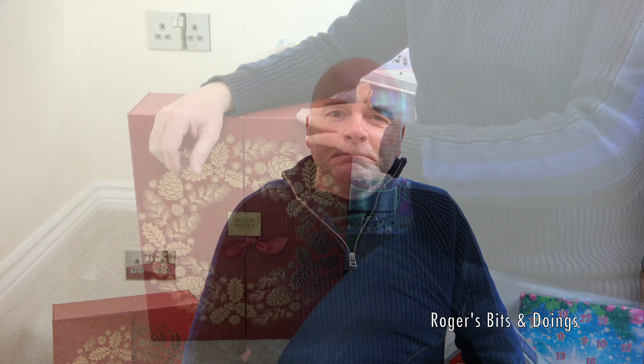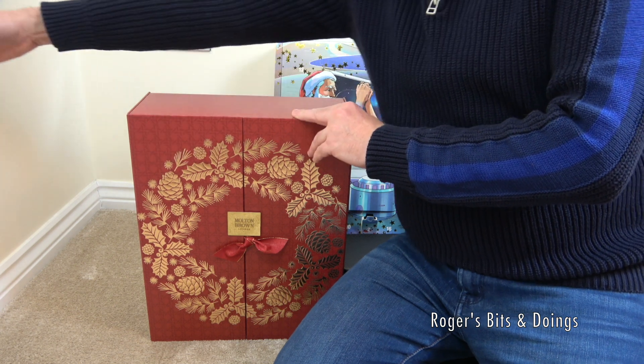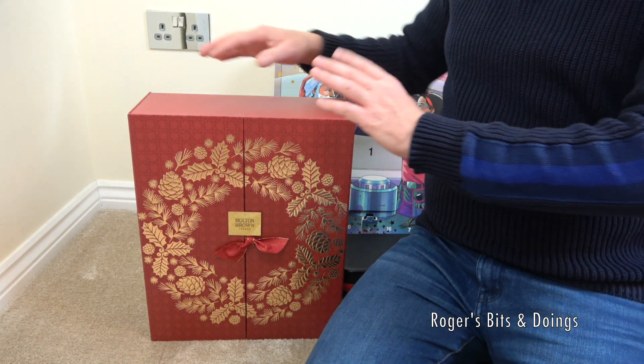Stay tuned till the end because we're finally going to give the lady in the Playmobil house a name. I've had a few suggestions and if you've suggested a name you might get mentioned in this video, so that's exciting. Without any further ado let's start with the Molten Brown calendar. Apologies if you can hear my washing machine in the background — it's just behind that partition wall. Laundry doesn't stop even for advent.